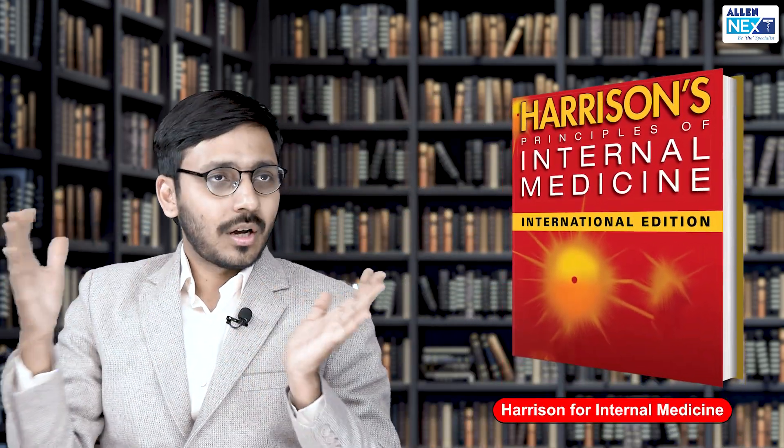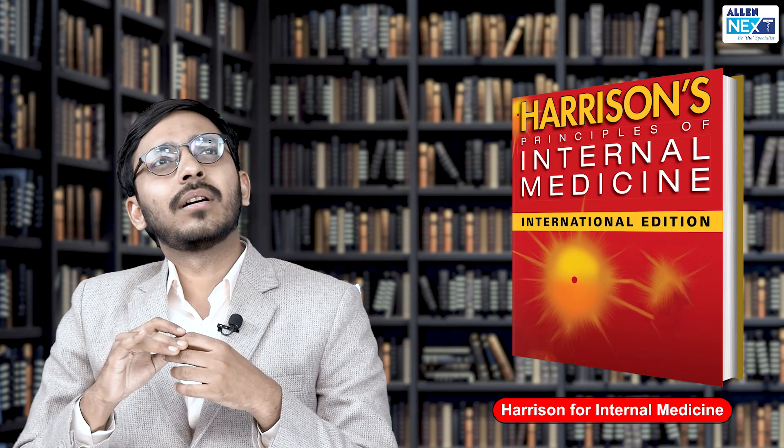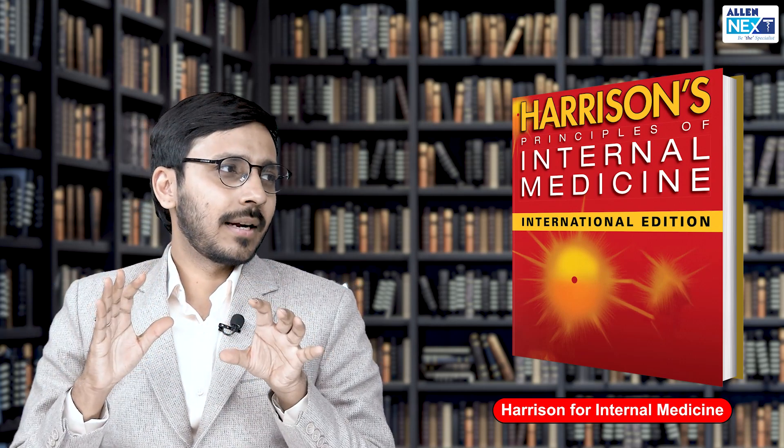Regarding books in third and fourth year, for medicine I read Harrison — not cover to cover. Out of the 2,500 pages in Harrison, I read around 400 to 500 of the important ones. I got my book marked and read only the important topics from Harrison, and the rest from the mini review book of Harrison regarding questions asked in the profs. For clinical purposes, either Hutchinson or Macleod — either of those are good.